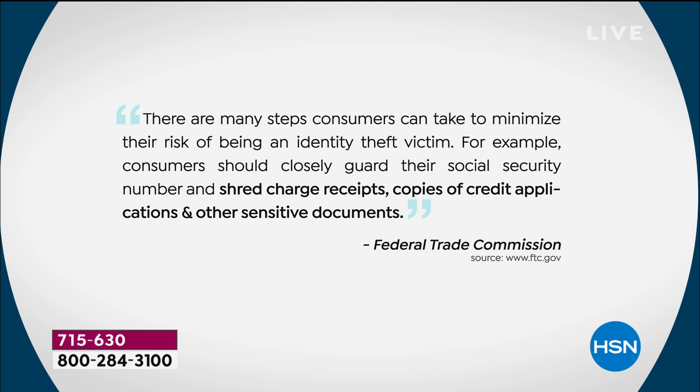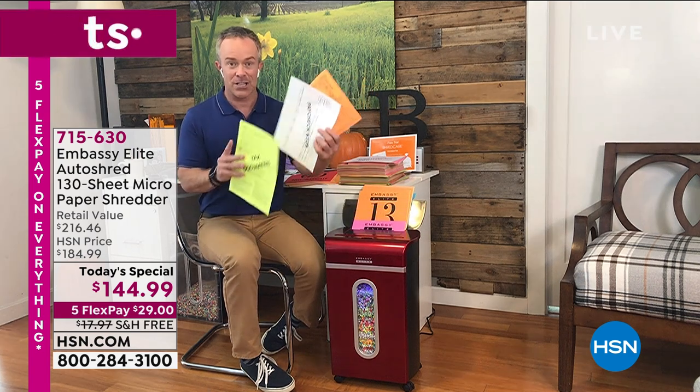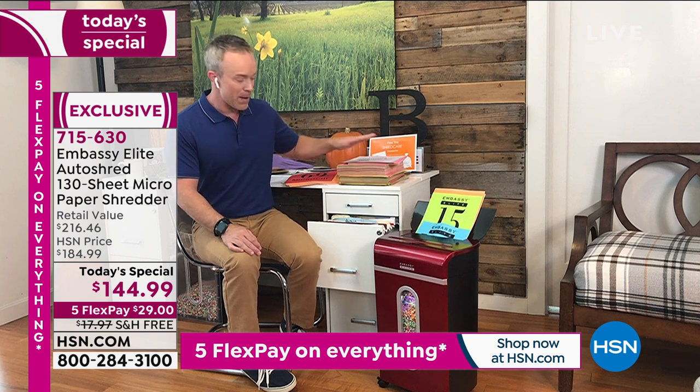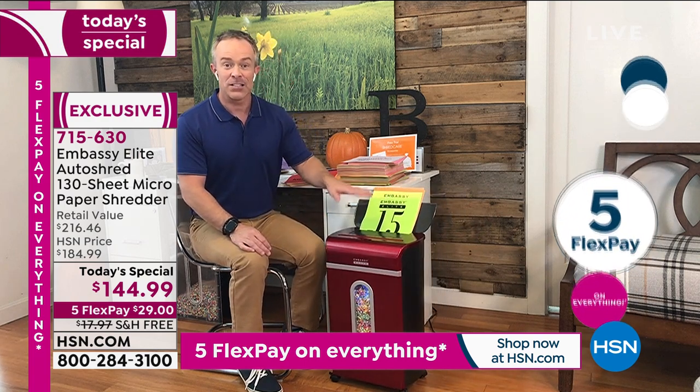Shred charge receipts, credit applications, and other sensitive documents. It's really different for every household or office — and every person in that household. Think of tax season: 49% of all identity theft happens during those few months, because we're printing stuff off the computer, sending it in the mail, and digging it out of the filing cabinet. You're going to get your desktop space and drawer space back, because all that stuff you've been holding onto is now being properly disposed of.